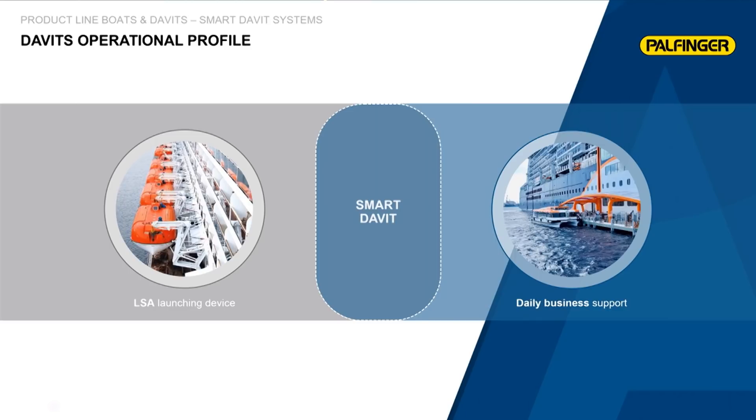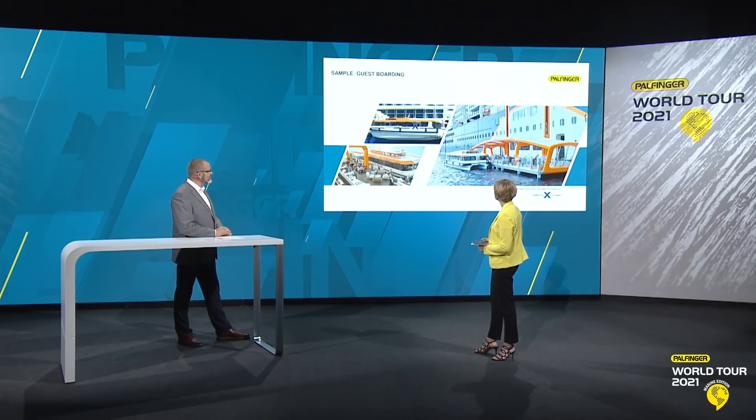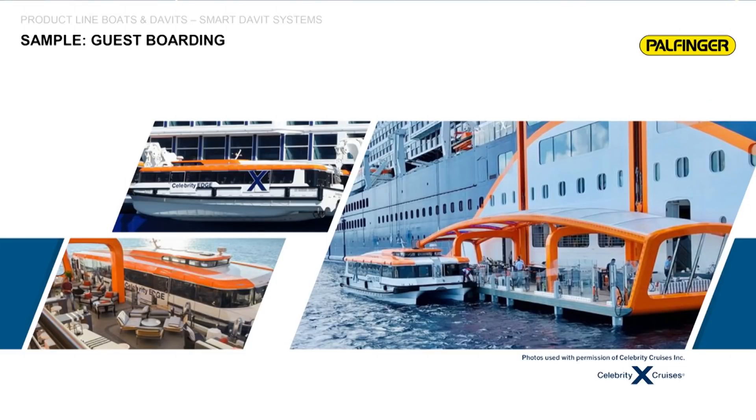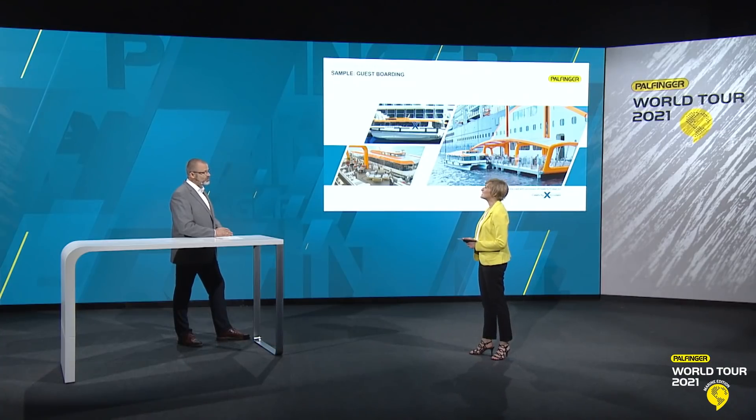I would like to show you a nice picture. Because this is exactly why we're talking not only about a safety launching device — here you can see one of our nice orders in the past, having a boat from Palfinger and a David system from Palfinger. There you can see that's not only talking about safety; it is really the interlink between business support, safety, dropping a boat, and using it as a tender boat for guests — more than only a safety device.